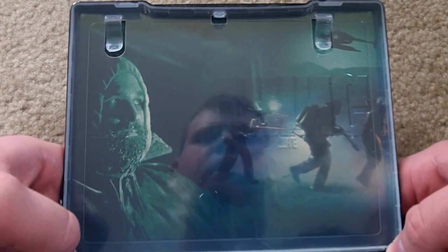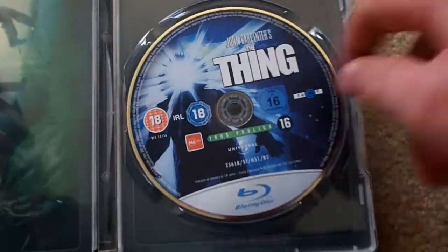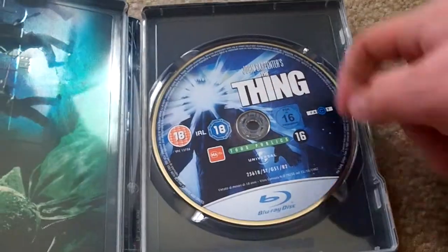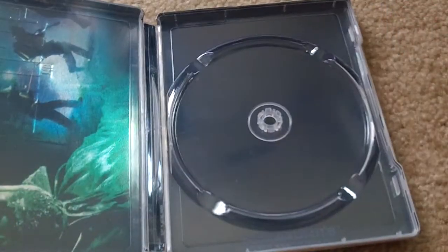There's Kurt Russell in the snow and the arctic — very, very cool sci-fi thriller horror-ish movie. You can see there's the UK rating system along with the disc art, glow head again, and nothing behind the disc.